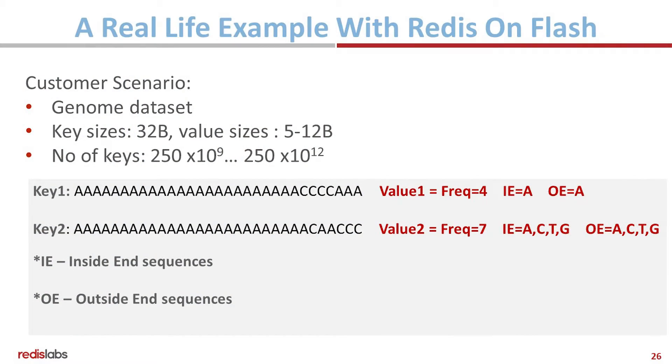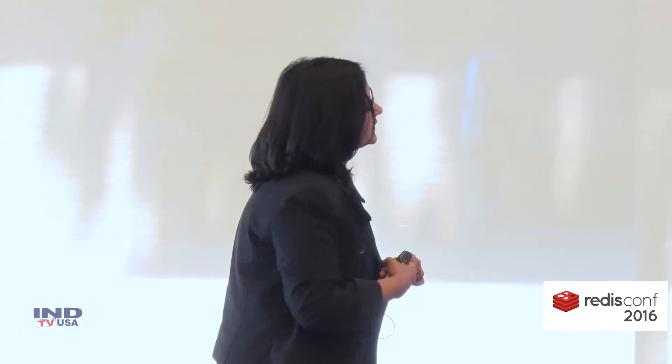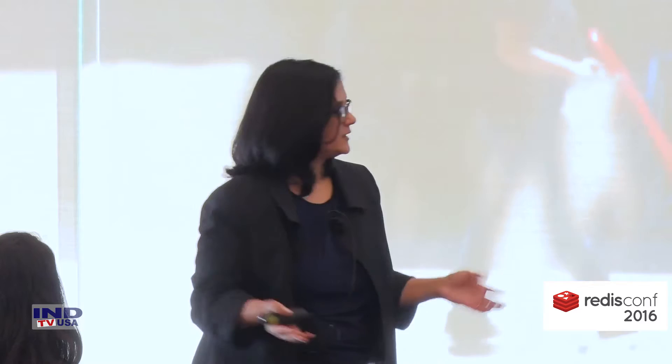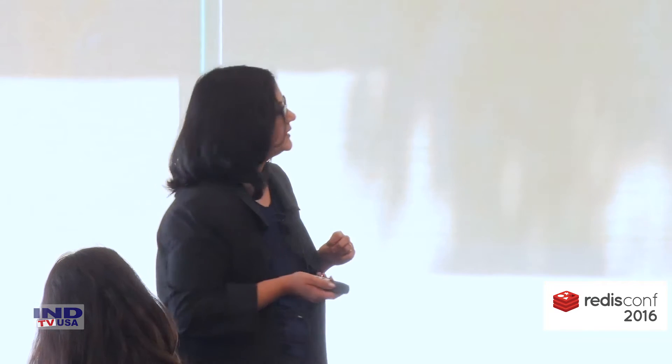Here's a real-life example. This is a customer who was trying to do genome data analysis in Redis. My guess would be that they are trying to detect some sort of pattern in our genetic code. Their key sizes were 32 bytes, value sizes were 5 to 12 bytes, and they had a huge number of keys — 10 to the power of 12, so on the order of a trillion.